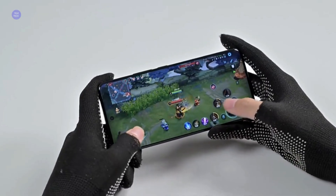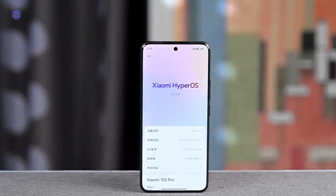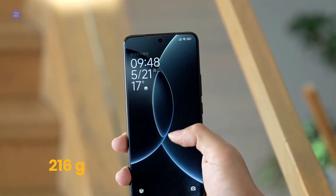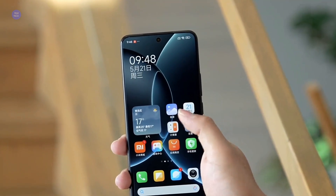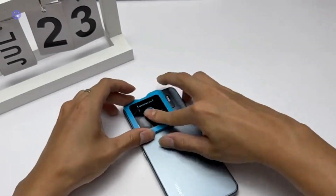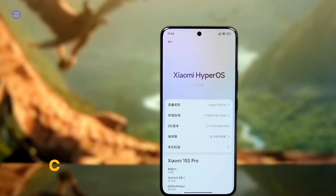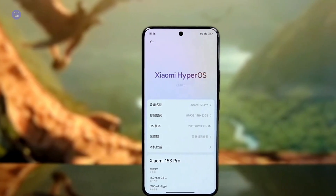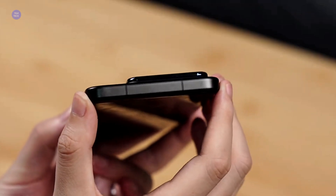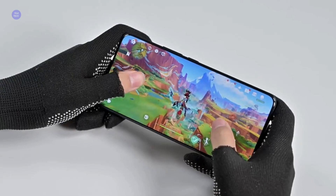On the software side, it runs Android 15 with Xiaomi's HyperOS 2.0 on top. HyperOS has matured significantly, offering a smooth, intuitive, and highly customizable user experience. You'll find all the flagship amenities here: an in-display ultrasonic fingerprint sensor, powerful stereo speakers with Dolby Atmos, and the latest connectivity options. So what's our verdict on the Xiaomi 15S Pro? It's a powerhouse, plain and simple. The X-Ring 01 chip is a monumental achievement for Xiaomi, pushing performance boundaries. Coupled with its stunning display, versatile camera system, and monstrous battery, it truly stands as a top-tier flagship.